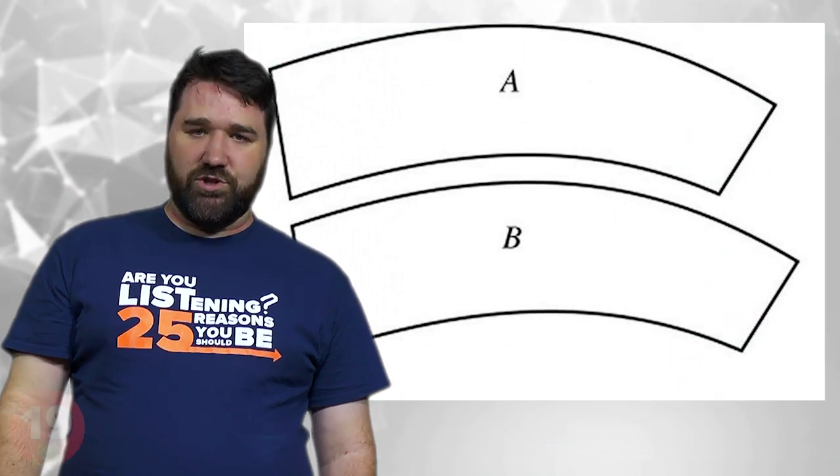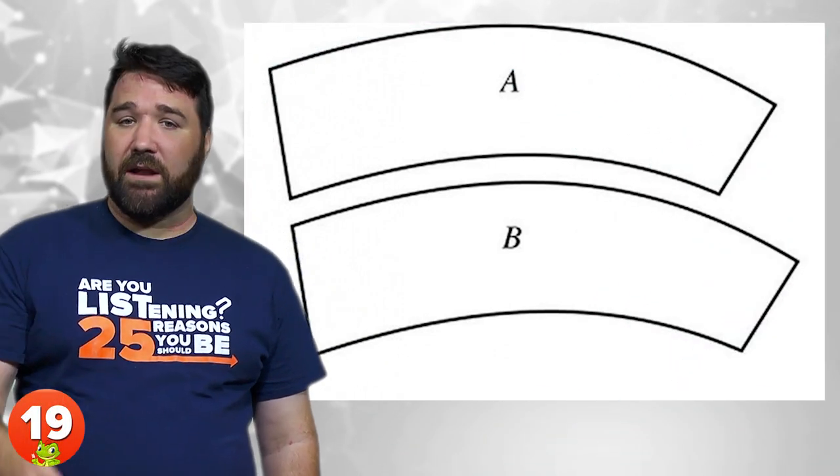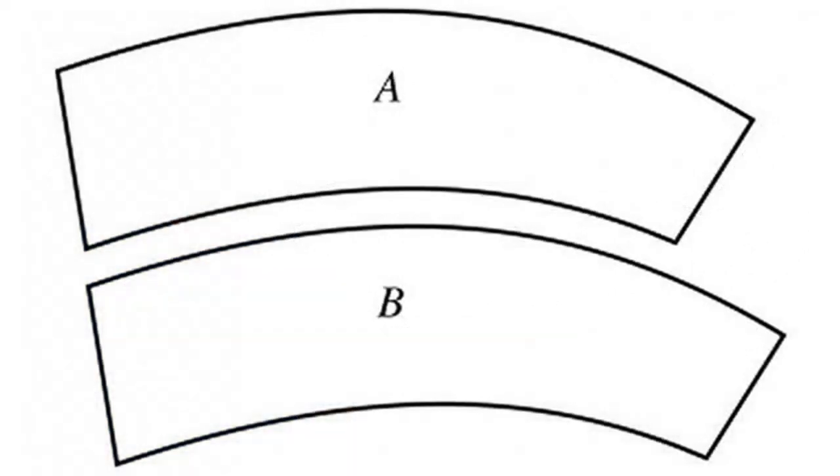19. Jastrow Illusion. Named after Robert Jastrow in 1889, the bottom figure appears to be larger, although they are both the same size. This is because the shorter edge of A is directly adjacent to the longer edge of B.